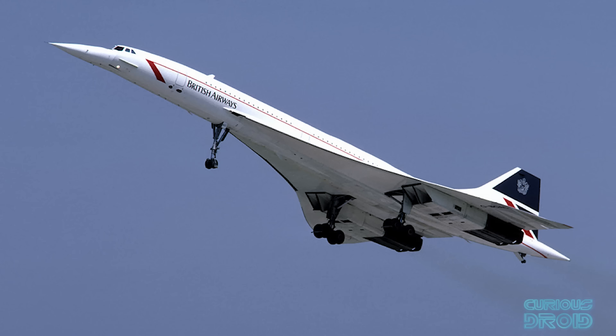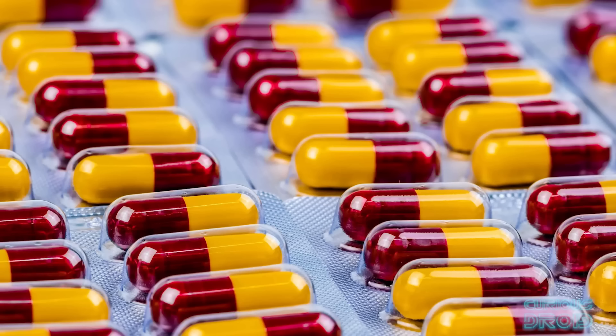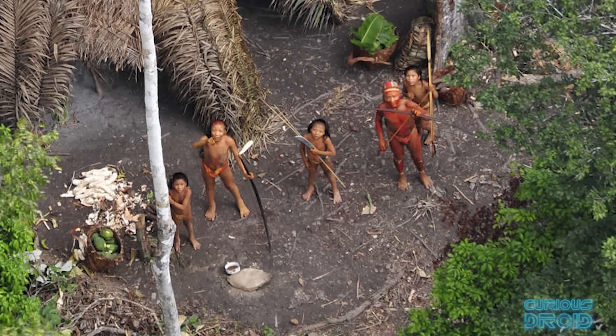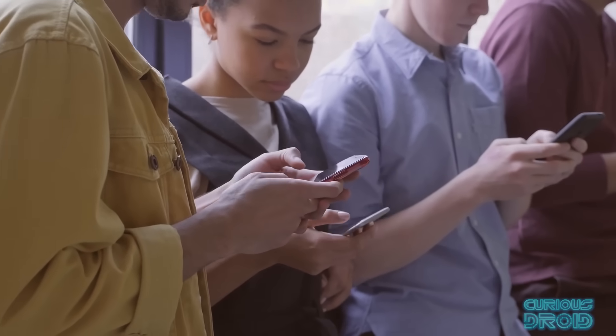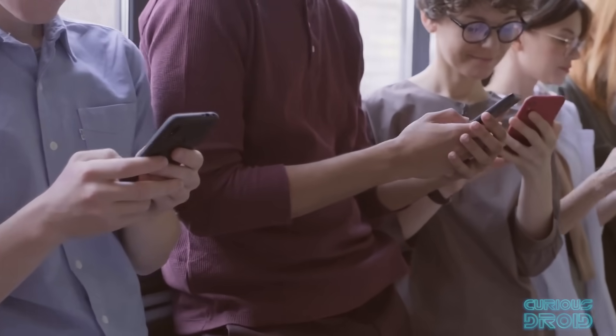What makes a truly world-changing invention? There are many contenders for the most significant invention of the 20th century: the jet engine, the airplane, television, the internet, the computer, and antibiotics are all worthy contenders. But unless you live like a 15th century hermit or as part of an undiscovered tribe, there is one which touches the lives of almost everyone on the planet on a daily basis.